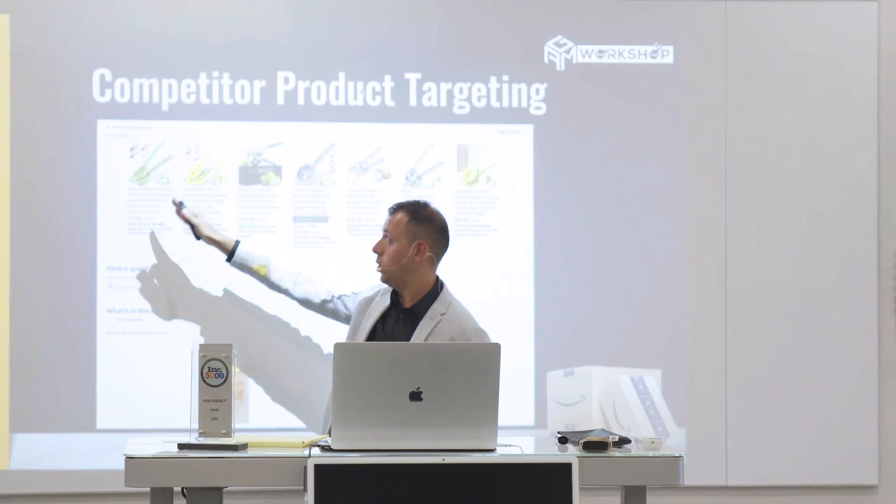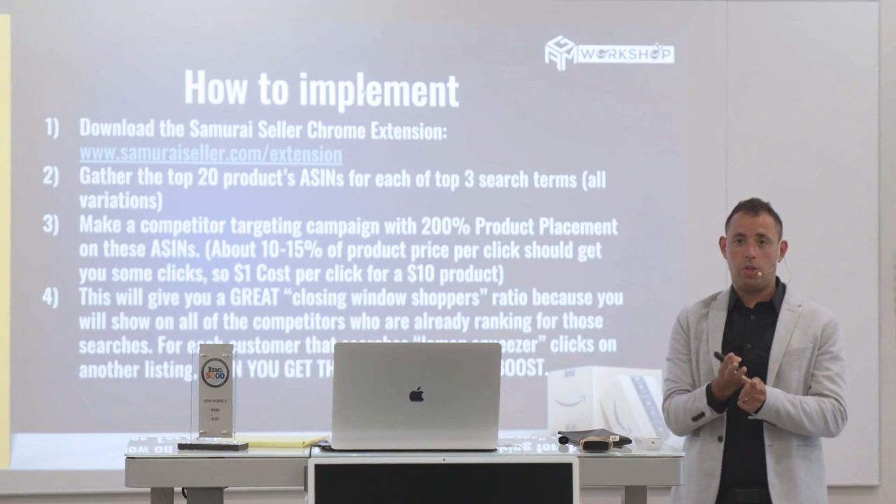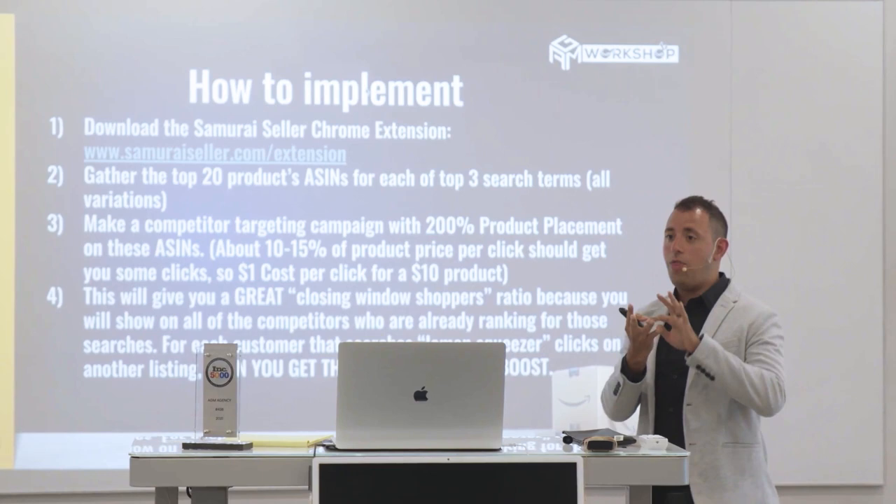You're going to get sales. And then you're going to have all the metrics that Amazon wants. You're closing the window shoppers. You're getting all the people who search the fish toy buying your fish toy. With those two things, you do it for two, three, four days and you're going to shoot up to the top. Period. It's going to happen. You do this on any product — it's going to happen.